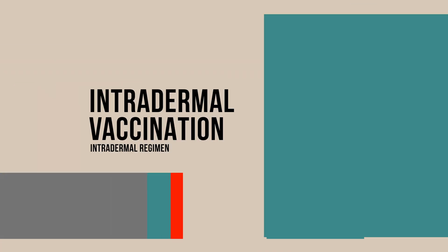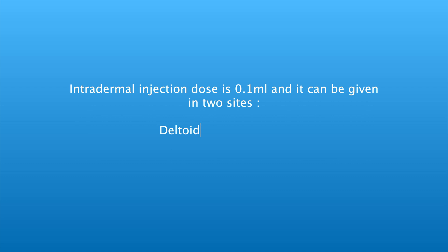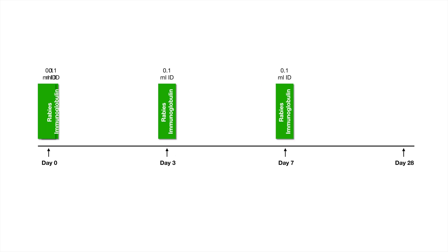The intradermal regimen involves a dose of 0.1 milliliters, which can be given at two sites — the deltoid or thigh region. It is administered on day zero, day three, day seven, and day 28.